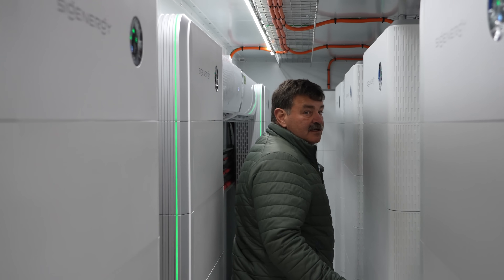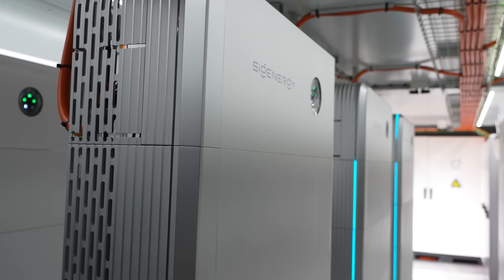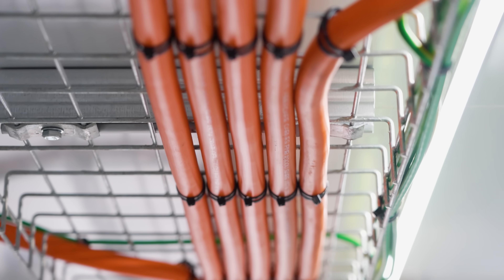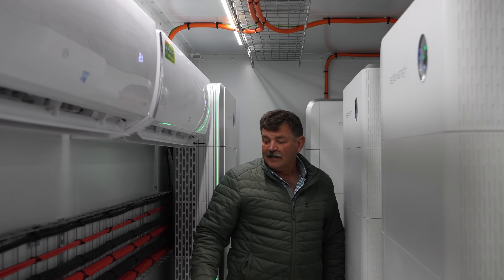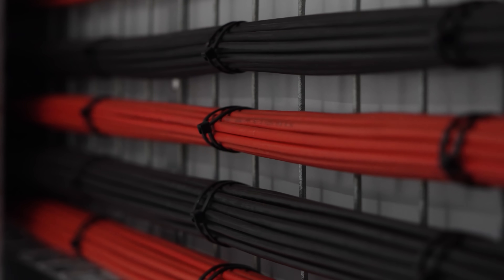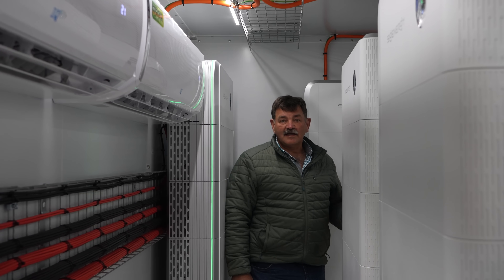We have 14 inverters lined up along the sides and center of the container. They have LED indicator lights on the sides showing the state of charge or the direction of flow — whether the battery is charging or discharging. They're all connected with the cabling you can see on the roof here; each orange cable goes back to the gateway as the AC interface for the inverter, and all the PV cabling runs on the gantry from the PV combiner box, connecting to their respective inverters.